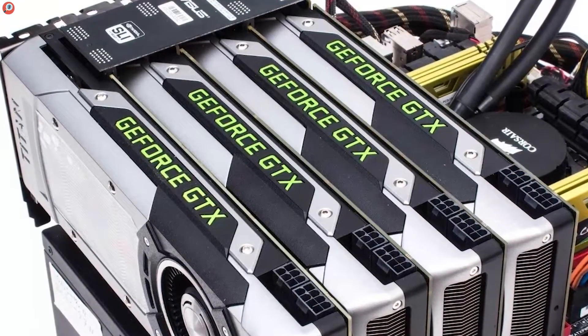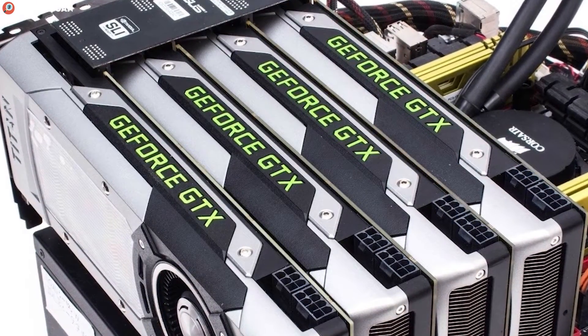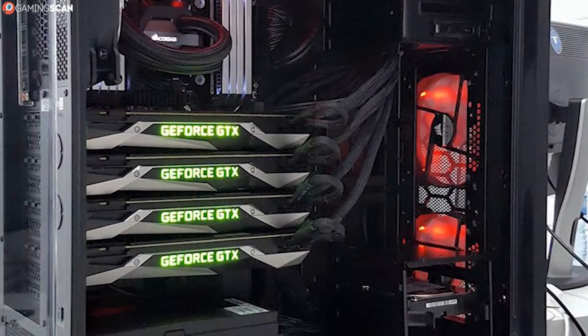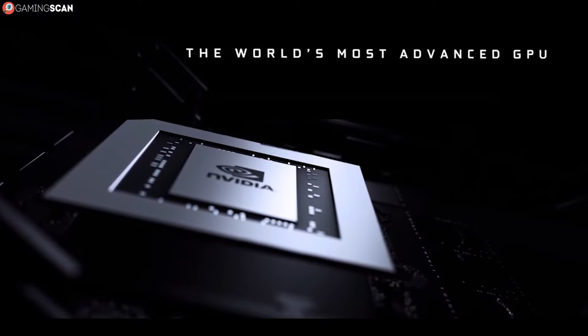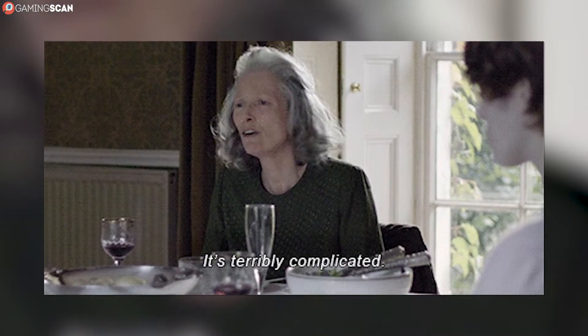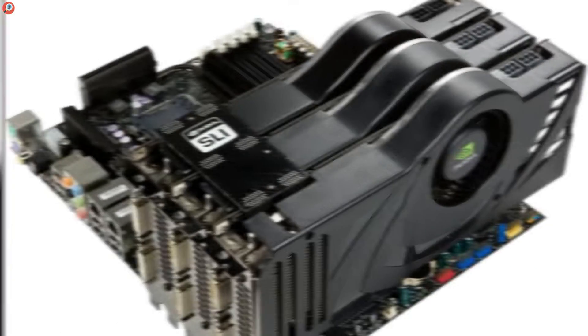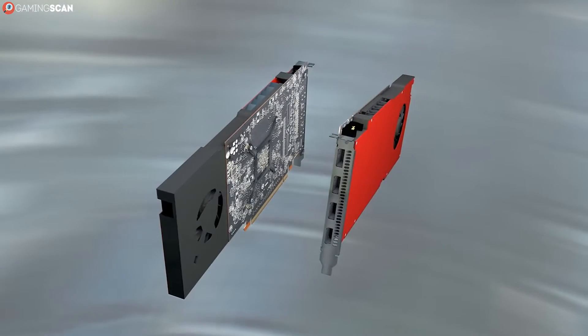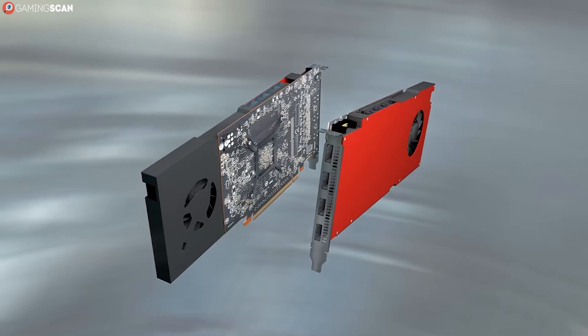Even if you've never had a multi-GPU setup, chances are the idea has tickled your fancy. After all, multi-GPU setups like SLI seem like the best way to get next-gen graphics today, right? You're getting twice the performance that a current-gen GPU can offer, right? Well, things aren't actually that straightforward. But before we can answer whether SLI is worth it for you, let's take a look at what exactly this technology is and how it came to be.